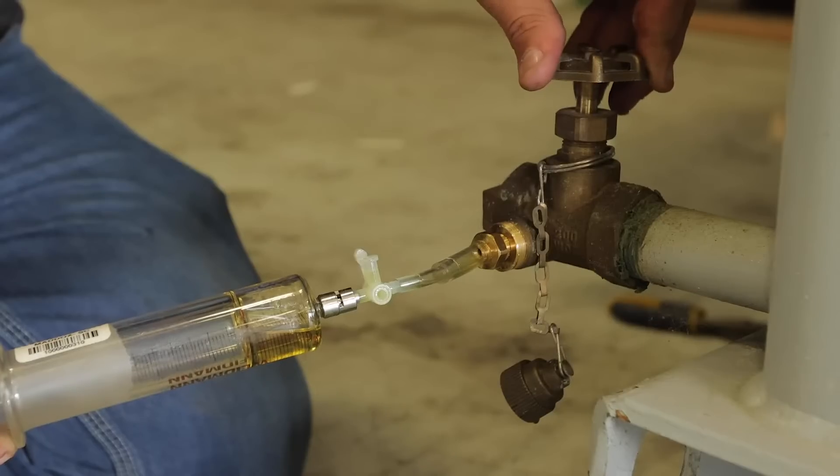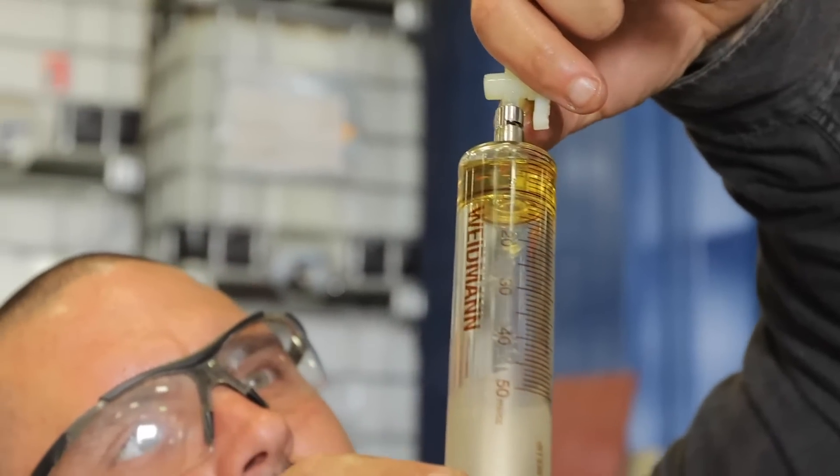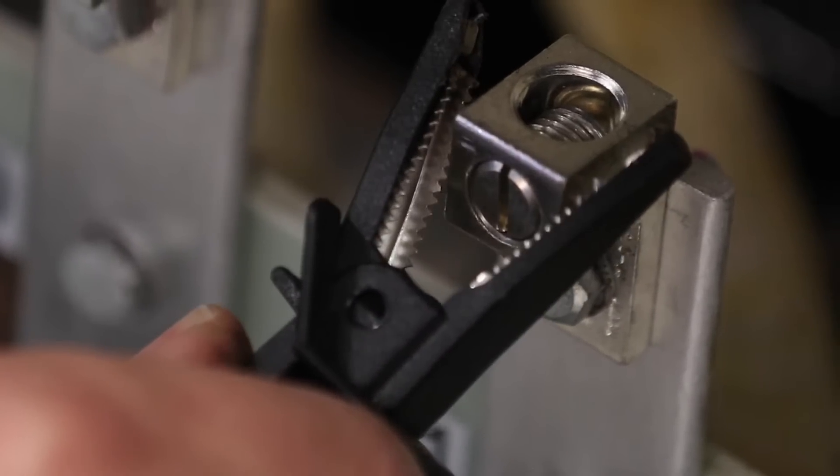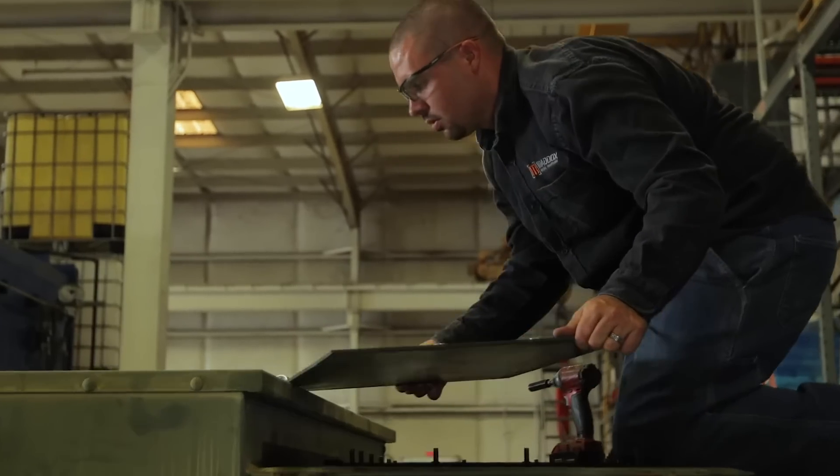Every Maddox reconditioned transformer starts with a full battery of chemical and electrical diagnostics to ensure it's in top-notch condition before the reconditioning process begins. The unit is then carefully disassembled for a thorough internal inspection.